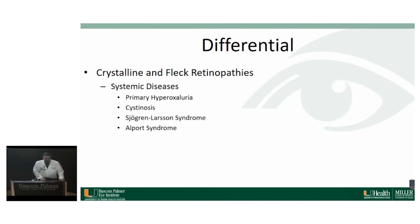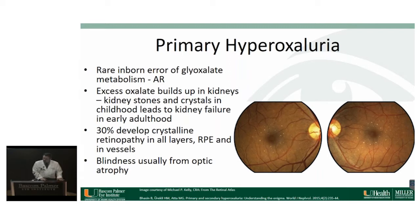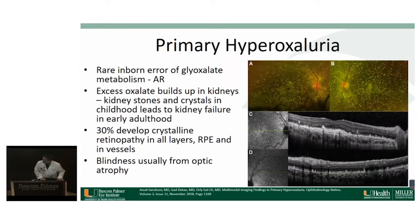Moving to the systemic diseases, starting with primary hyperoxaluria — a rare inborn error of glyoxalate metabolism, inherited in an autosomal recessive fashion. Excess oxalate builds up in tissues throughout the body, including the eye and kidneys. These patients get kidney failure in early adulthood, and 30% of them have crystals in the retina. On OCT you can see crystals in the RPE, outer retina, and several layers. These patients lose vision from optic atrophy rather than from the retinopathy itself.